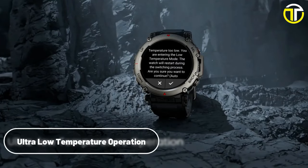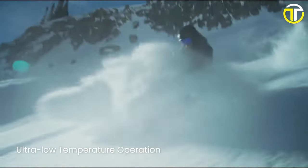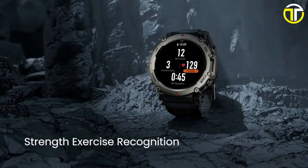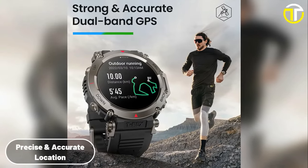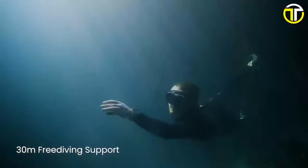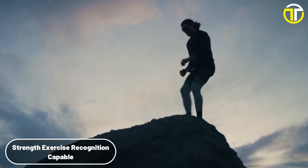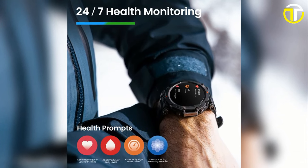Designed for extremes, the T-Rex Ultra operates flawlessly in ultra-low temperatures, making it a reliable companion for adventures in the most challenging environments. Its dual-band GPS is not just strong but remarkably accurate, ensuring precise navigation in wilderness or urban landscapes. For aquatic adventures, the watch offers an impressive 30-meter free diving support, a feature rare in smartwatches. Athletes and fitness enthusiasts will appreciate its strength exercise recognition capabilities, enhancing their training with smart, data-driven insights.